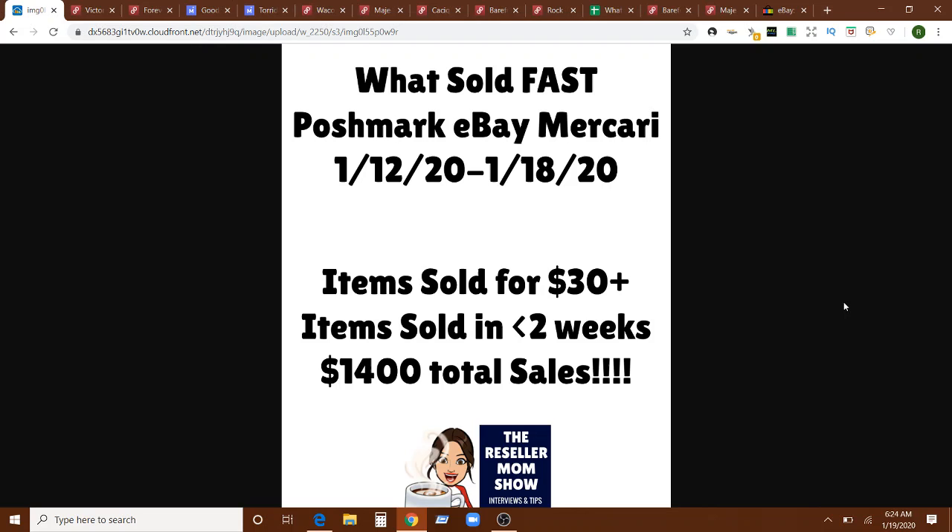What's up, mamas? I'm Rebecca. You're watching the Reseller Mom Show. Thank you for joining me today for another What Sold Fast video. Today we're covering the week of January 12th through January 18th.